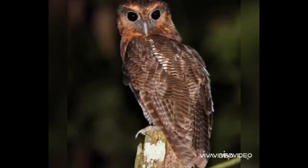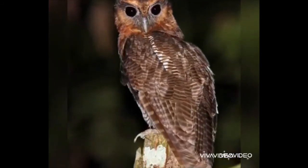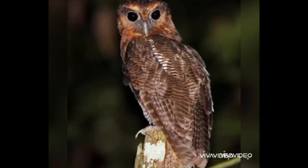Owls cannot move their eyes. They have to turn their head to see.